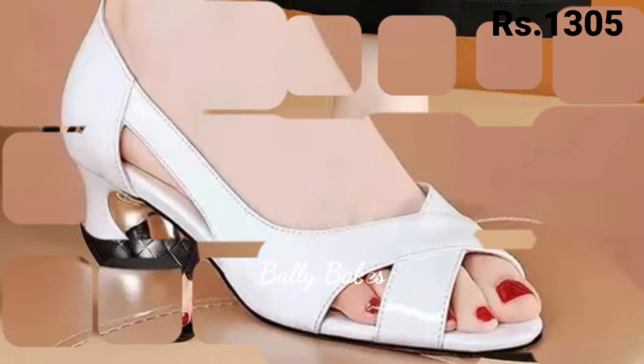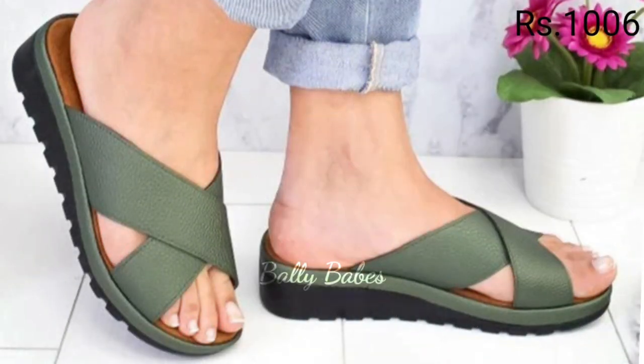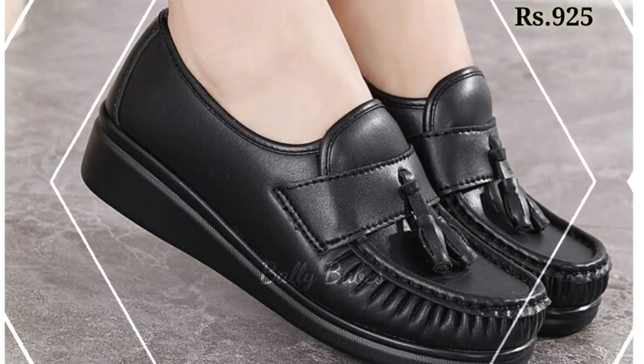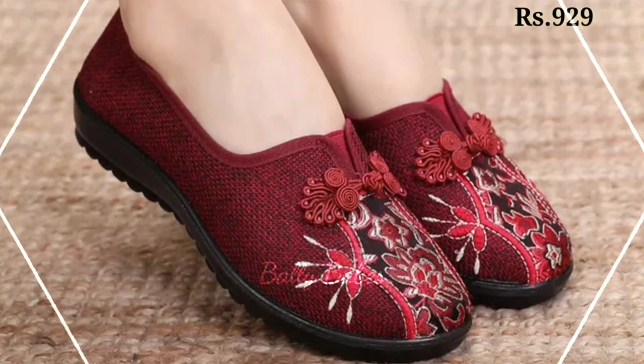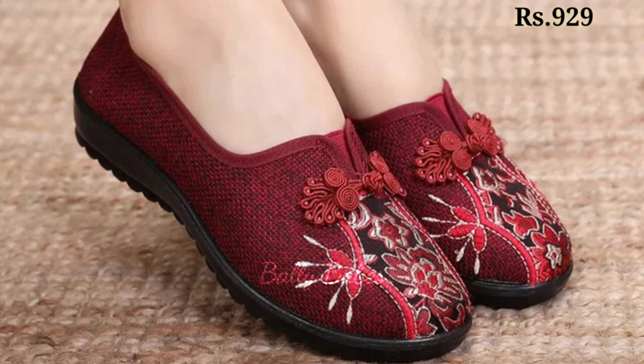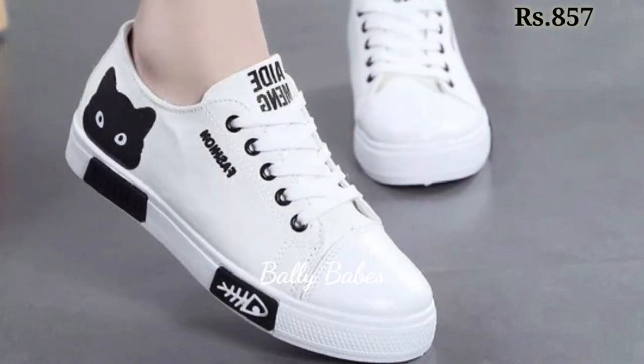So friends, as you know footwear is an essential part of our wardrobe and choosing the right footwear can make or break your entire outfit. In this video we will be exploring the various types of ladies footwear including heels, sandals, slip-ons and comfortable options, and how to style them to elevate your overall look. So let's get started.